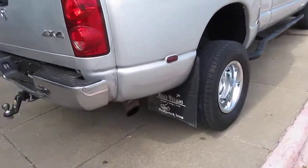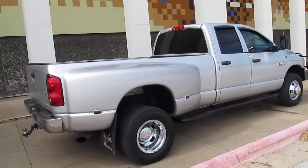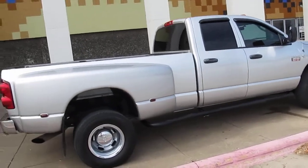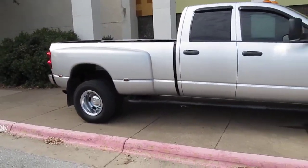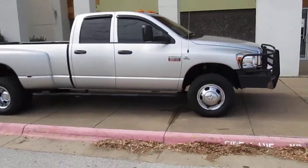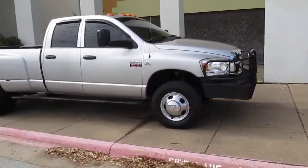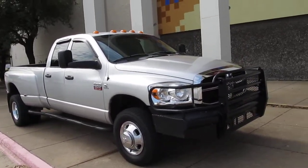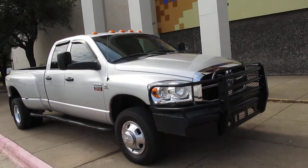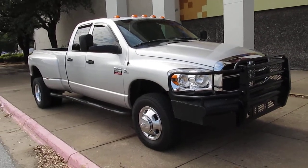It does kick out some black smoke when you put your foot into it, and I think that's part of the programmer, but you can tune it at a lower rate or hit it up at a higher performance rate. This is Bronco Bob wishing you happy trails. If you have any questions give me a call on this Dodge diesel four-wheel drive 3500. Thanks for looking, thanks for your time.